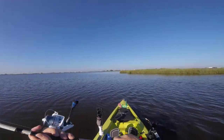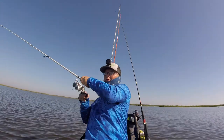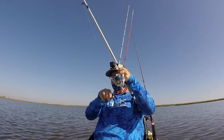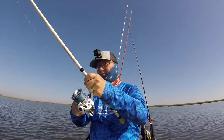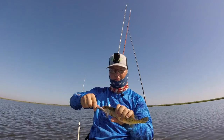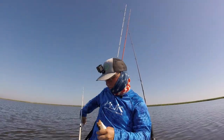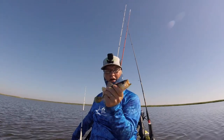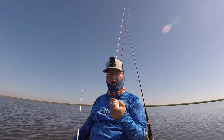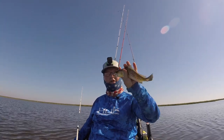Let's see if we can get us another one. There we go. Got us a little trout. Look at that. Got us a little trout. I'm going to go ahead and end it right there. Hope y'all enjoyed and I'll see y'all next time. I'm going to stay out here and try to catch a couple more of these. Peace.